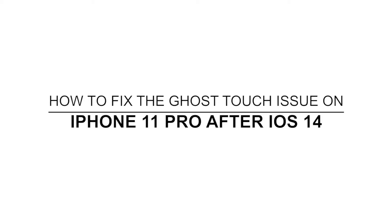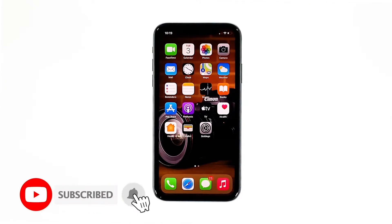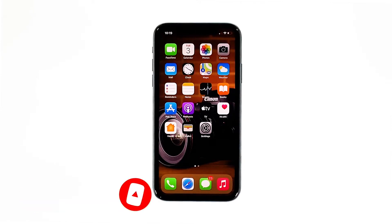In this video, we will show you what to do if your iPhone 11 Pro has ghost touches after the iOS 14 update. Some owners reported that their iPhone 11 Pro started to have ghost touch after the iOS 14 update. There are users who said their problem is that when the screen is unlocked, it will move on its own as if someone is touching it. If you're one of them, this is what you need to do.